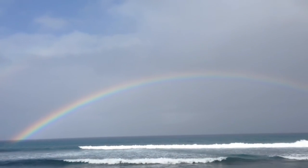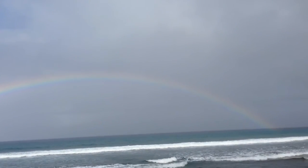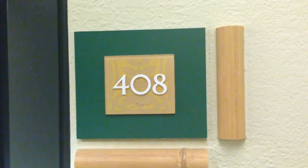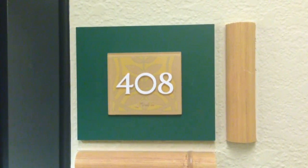It's kind of a misty day here at Kaanapali Shores, but you know what they say, no rain, no rainbows, and that one is a beauty. And speaking of beauties, today we're going to see Kaanapali Shores 408.